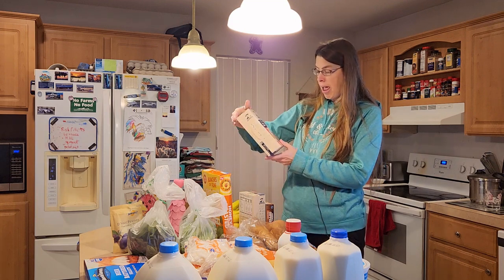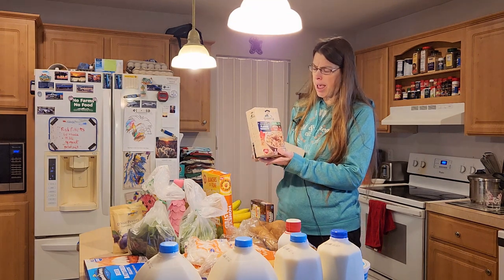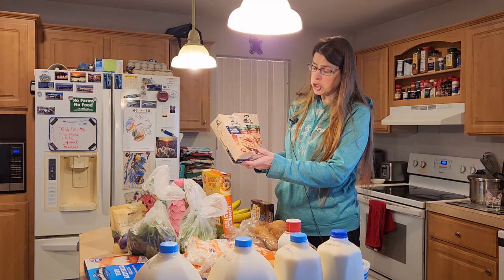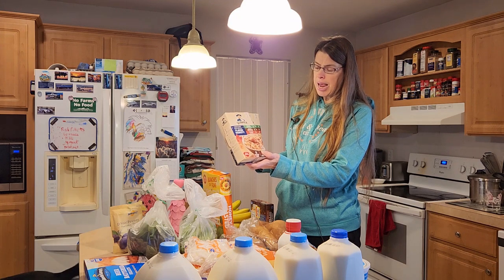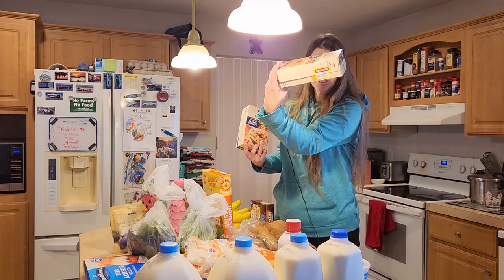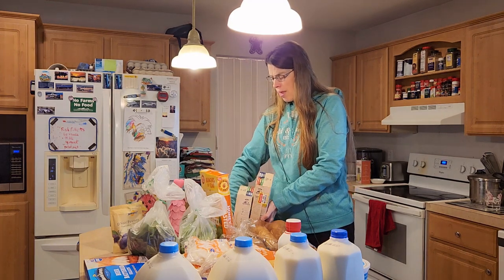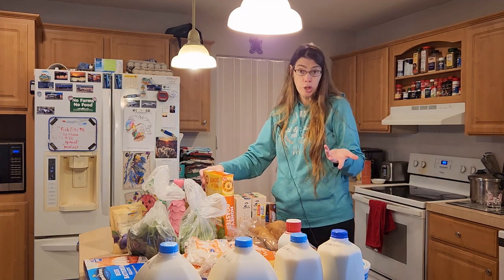I was able to snag this for my mother-in-law and I got two boxes — that's all they had. It's Quaker oatmeal, a variety pack with apple cinnamon, maple and brown sugar, and cinnamon and spice. You get eight packets and I only paid $1.66. You couldn't beat that. It says it's good until October of this year, and the cereal too is good until October, which is really a good deal — she eats it every day so it would be gone quickly.